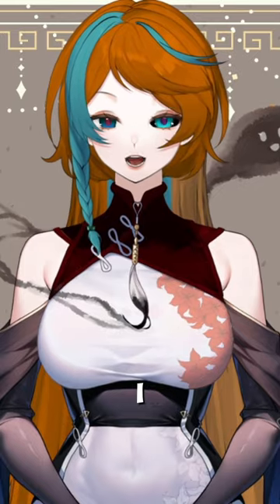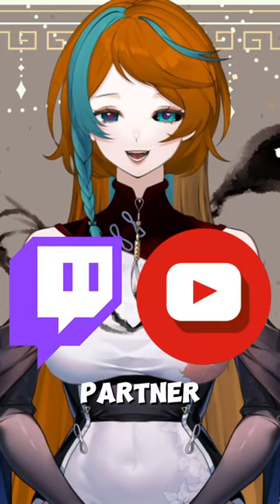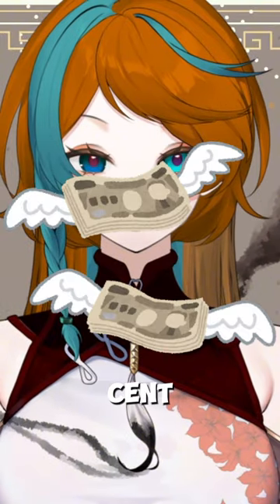Hi, I'm Inkvoice, I'm a VTuber, I am a Twitch affiliate and YouTube partner, and I made my own channel without having a single cent in my bank account.